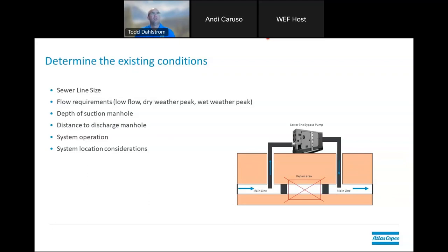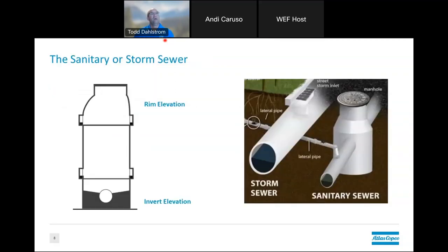Depth of the suction manhole is very critical, as is the distance to discharge you're going to be pumping. You want to know your system operations requirements and your location. There are two different types of sewer systems out there — storm sewer and sanitary — and they both will have backup pump stations on them depending on where you are geographically. Some areas don't have enough grade for gravity, so there are pumping stations for both storm sewer systems and sanitary systems. Key terminology: rim elevation is typically at street level, and invert refers to the bottom of the pipe.